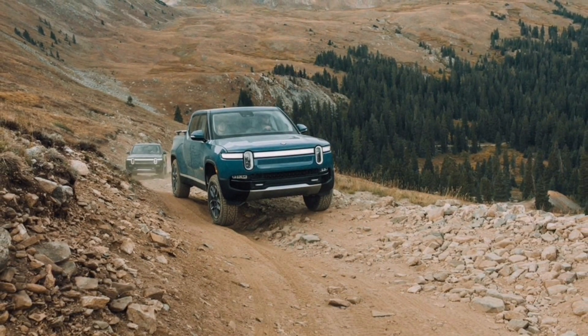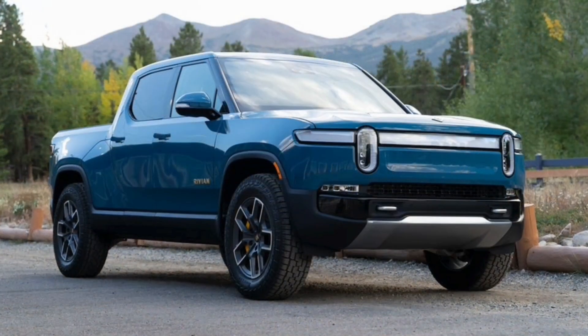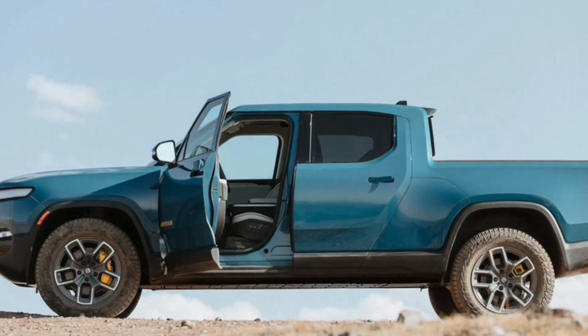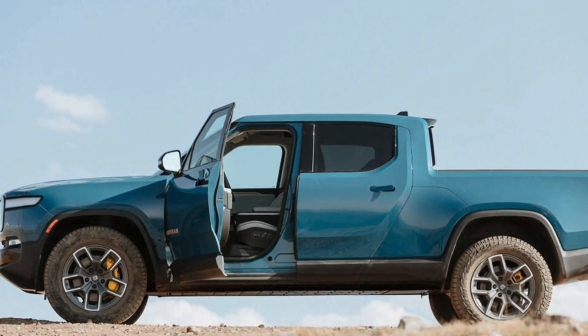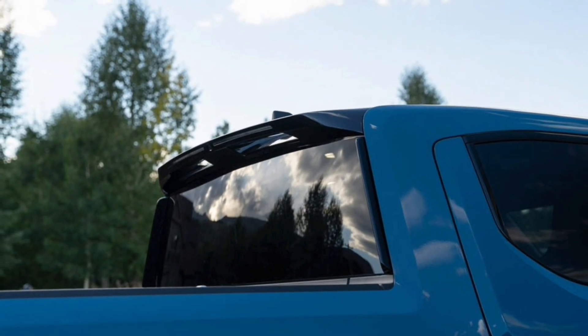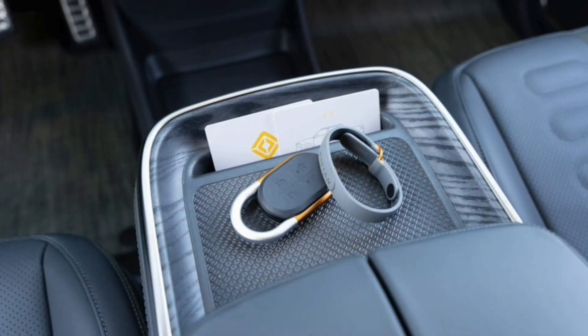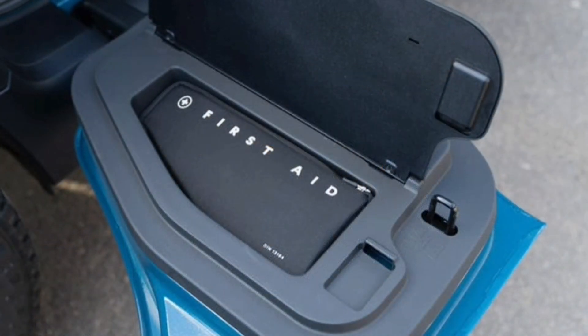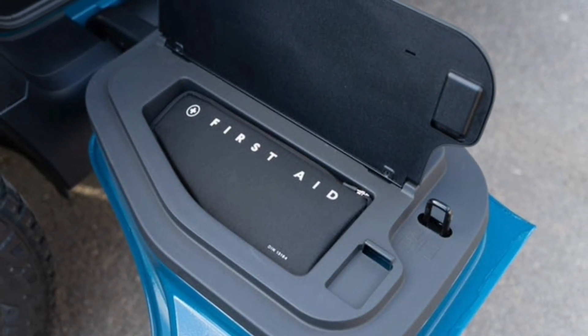Rivian says deliveries of the dual-motor R1S and R1T will commence in 2024, with the standard battery pack versions coming in the summer specifically. The dual-motor R1T with the standard battery will start at $68,575 including destination — the same price as the outgoing quad-motor model — and the R1S with the standard battery is $73,575.